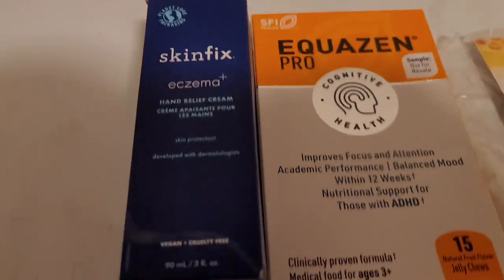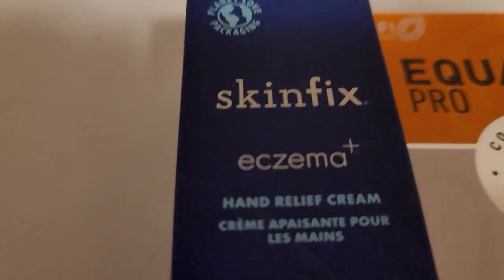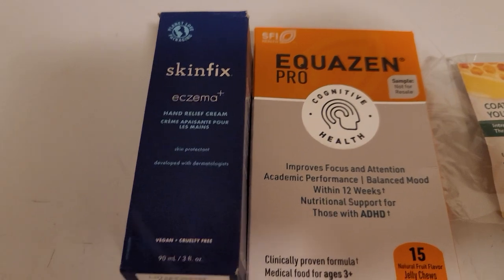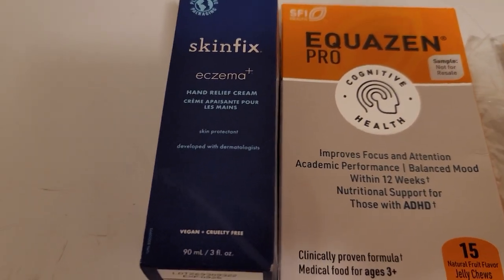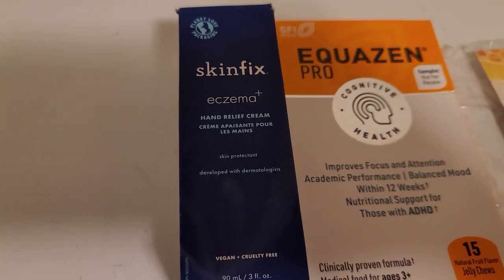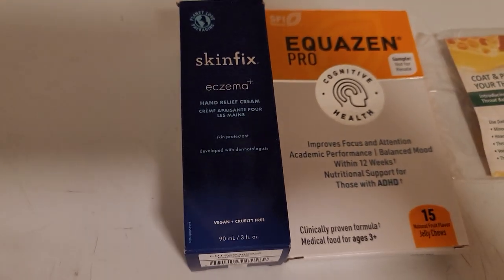Hi, today I got a few free things in the mail. I got this full-size Skin Fix Hand Relief Cream from Skiperz. Skiperz is a program where they offer you full-size products in exchange for a review. This is my first item from Skiperz, and if you're not already a member, let me know if you want me to get you the sign-up link.